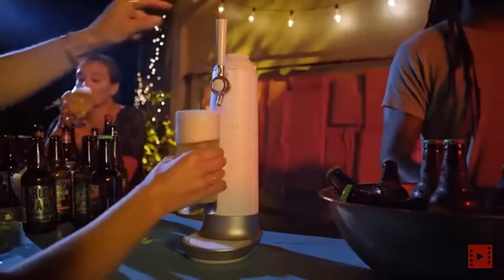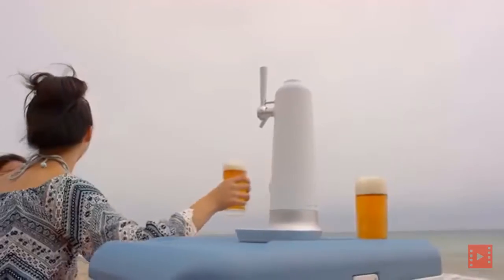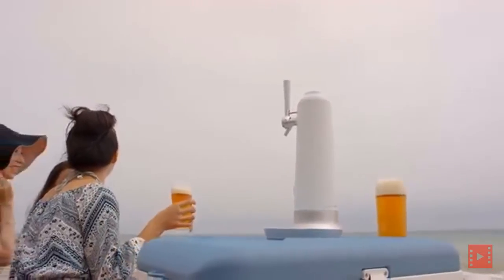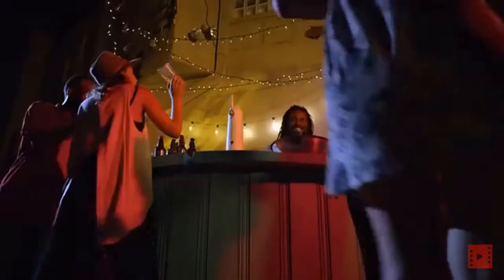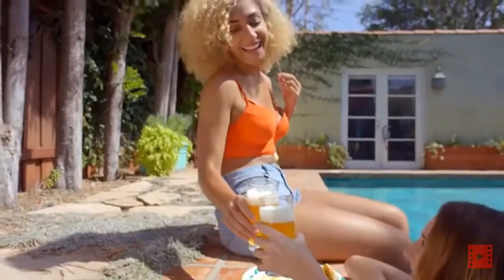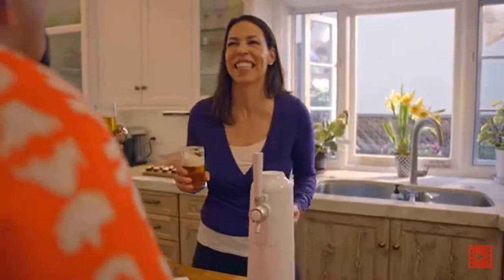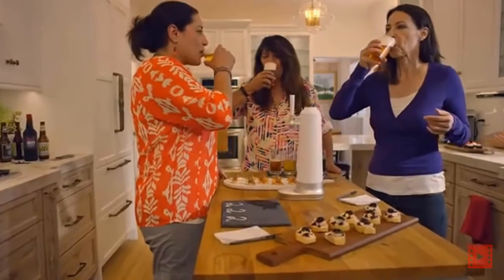With our new Waytap Draft Beer System, we set out to build a more portable and affordable design, so beer lovers and beer novices alike can enjoy the flavor and taste of authentic draft beer at home or anywhere. We're coming back to the crowdfunding community with our new product because we want to put it in the hands of beer lovers who are the most passionate. Thank you for your support. Cheers.